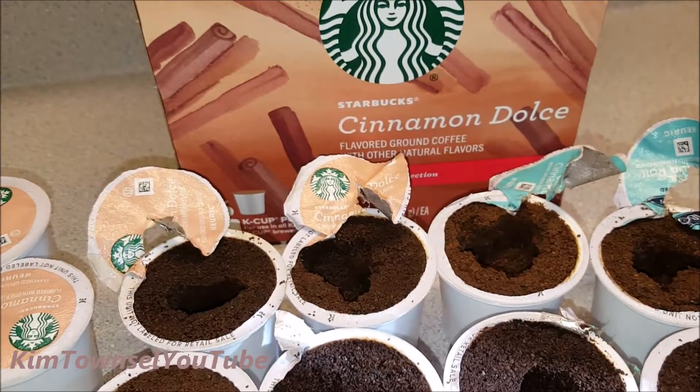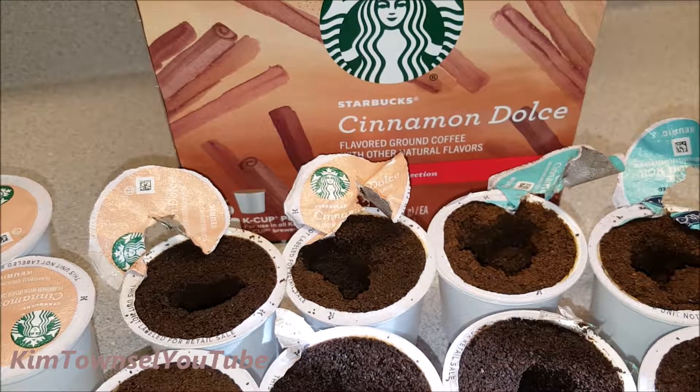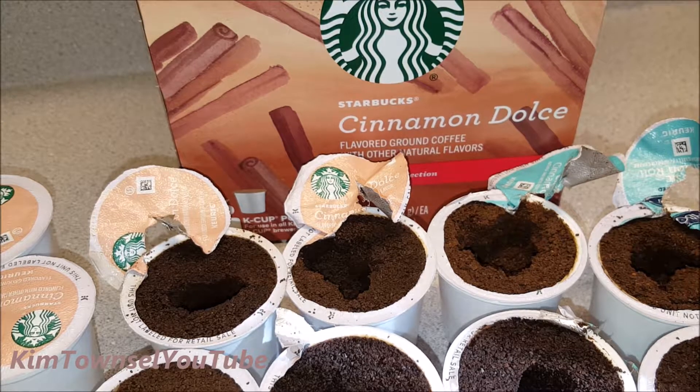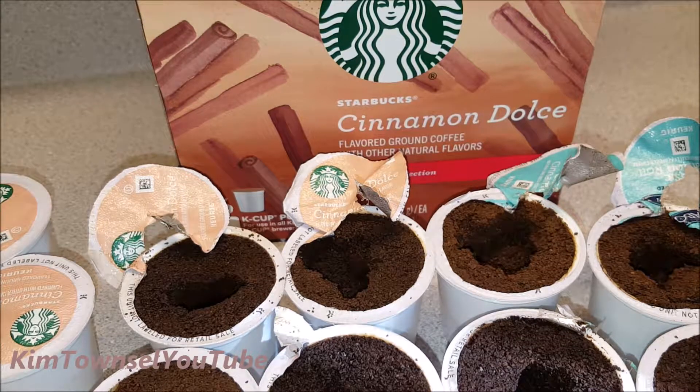So it's not bad if you're looking for a little cinnamon flavor and a mild coffee taste — I can recommend this one. It's not overpowering, it's not artificial, and it doesn't taste fake or anything like that.